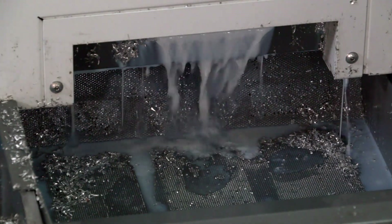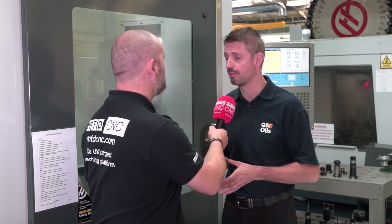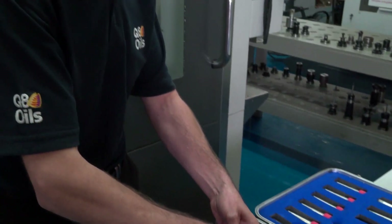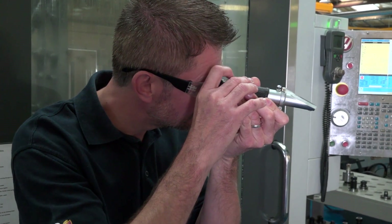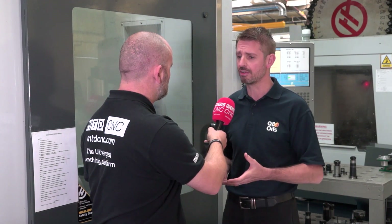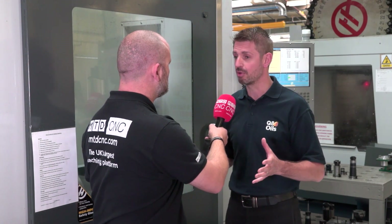So Martin, Q8 Oils — you're the sole supplier of engineering fluids here. It's a good relationship? Yes certainly, has been for several years. We have the Qcare system in place here where we come on site and monitor the water-mix cutting fluids to ensure they are in good condition for the customer, and the customer gets the most life possible out of the product. Is that the only advantage — life of the product? Well, it's one advantage, but there are other variables — we want them to run within correct parameters for the sake of their tooling life, working environment, health and safety, and product quality.